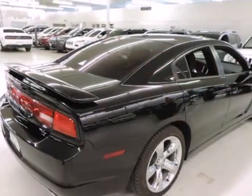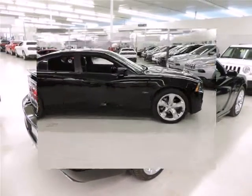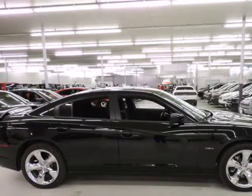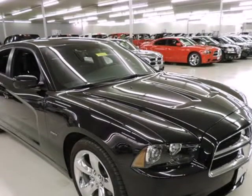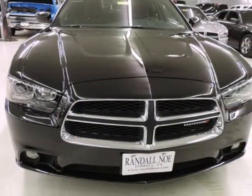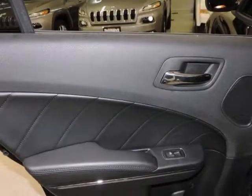Under the hood you will find the eight-cylinder HEMI 5.7 liter coupled with the five-speed automatic. The Dodge Charger is a full-size sedan offering strong six-cylinder and eight-cylinder engines along with rear-wheel drive or all-wheel drive for some models. Chrysler also claims that the all-wheel drive system available in the Charger is the most advanced system offered in its class.